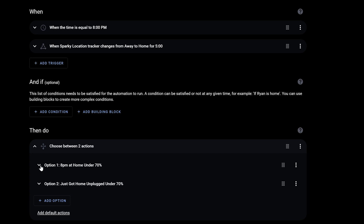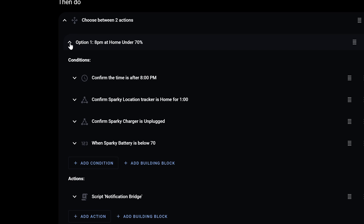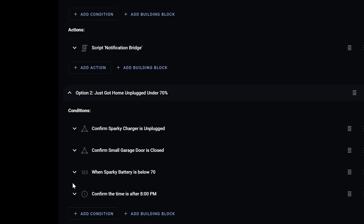I have it set up so that at eight o'clock at night, or when my car returns home, it gets triggered. Under the actions, I've got a choose between two different options. The first says: if it's eight o'clock, the vehicle's been home for at least a minute, the vehicle's unplugged, and the battery's below 70%, then it sends that reminder. The second option is: if the vehicle has come home, it's unplugged, the garage door is closed, the battery's below 70%, and it's after eight o'clock — then it sends a reminder to plug the Tesla in. This is a simple one but it has saved me quite a few times.